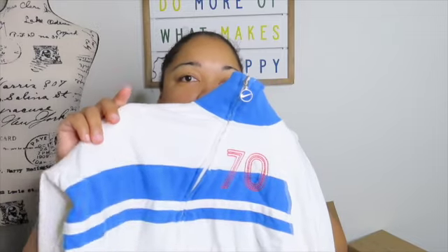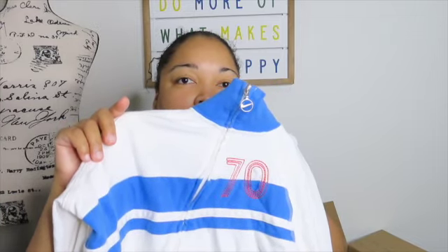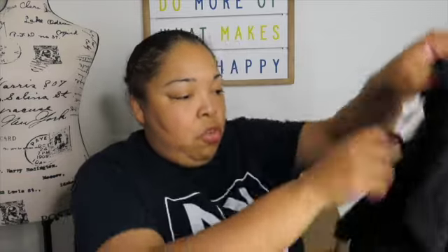Nike — and North Face sweatpants. These are nice. They need to be washed, but other than that they should be good.